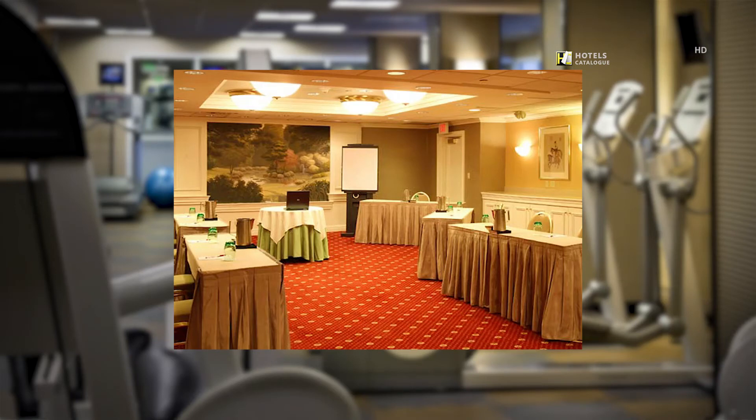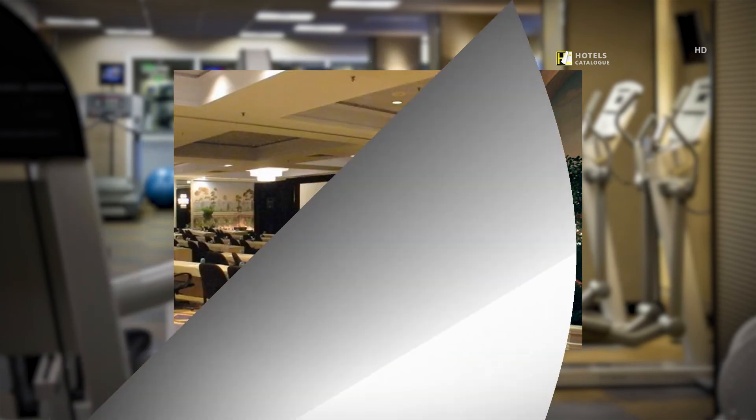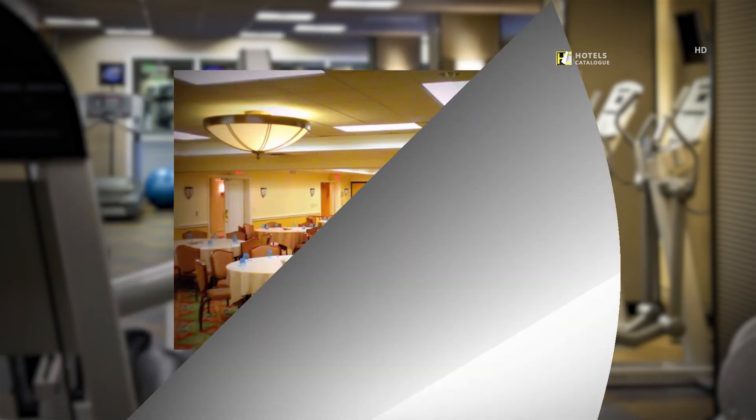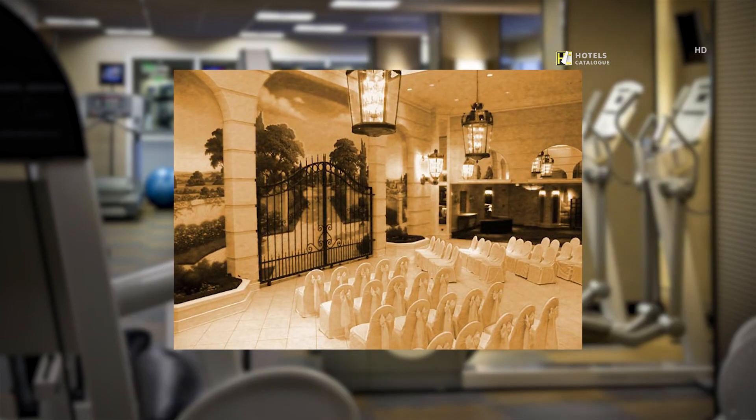Our mezzanine boardroom is the perfect place to hold your next meeting. The pavilion bar station is ready for your next cocktail party. For your next event, impress your guests with the magnificence of our pavilion at our hotel in Stamford. Plan your next meeting in our junior ballroom.